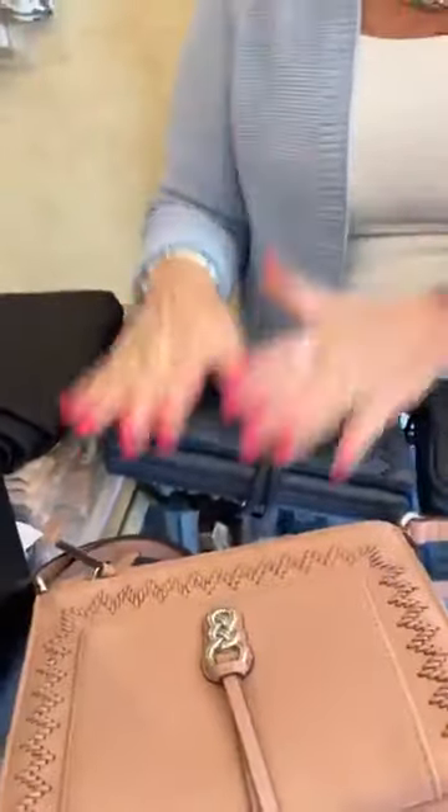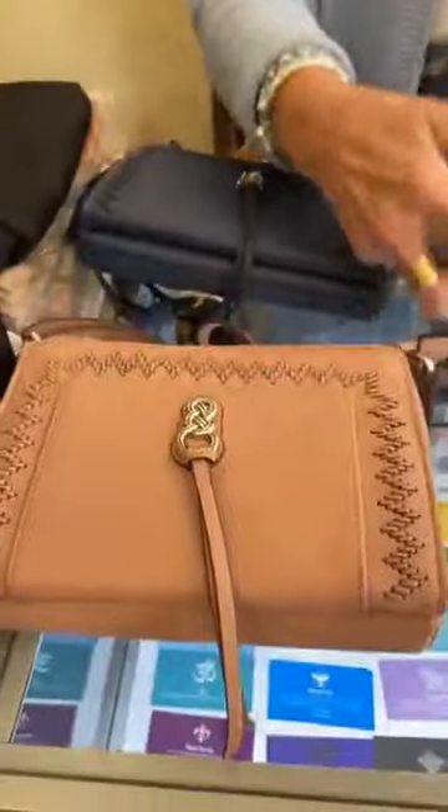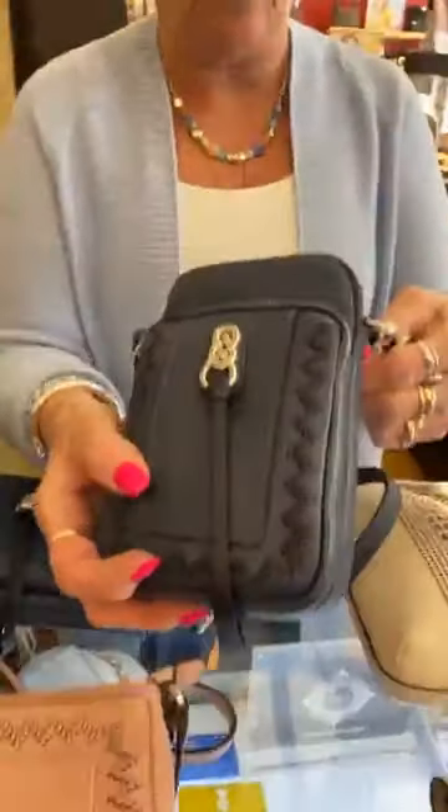We also have the same in pink sand, $365. I love that. Yeah, I do too. Really nice. And then these are what people have been waiting for — this is the new phone organizer.